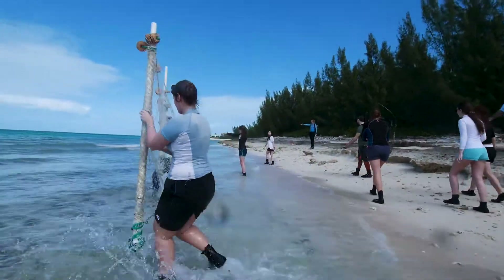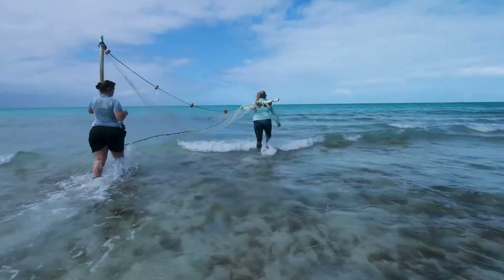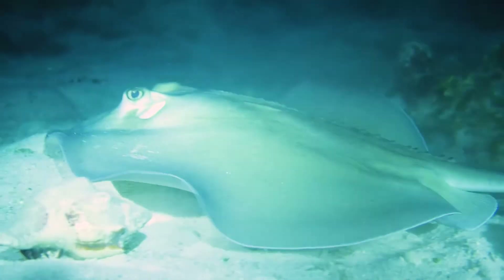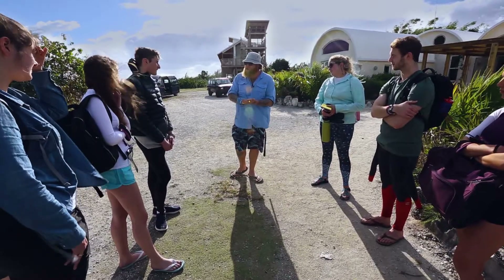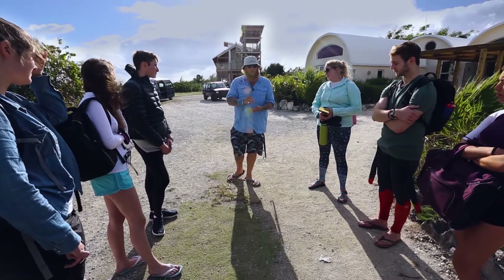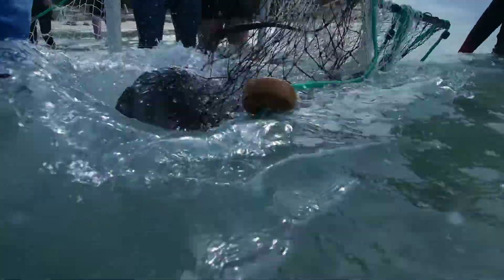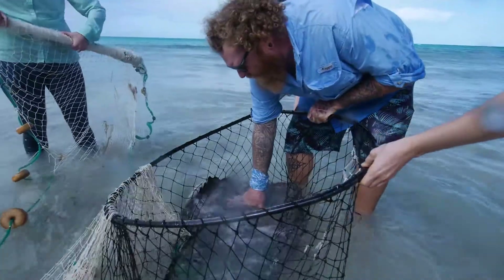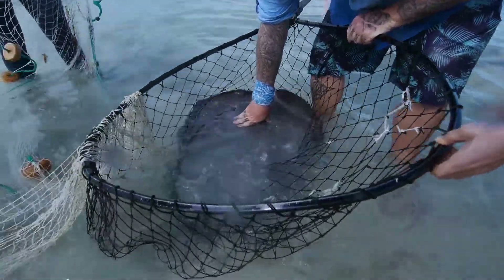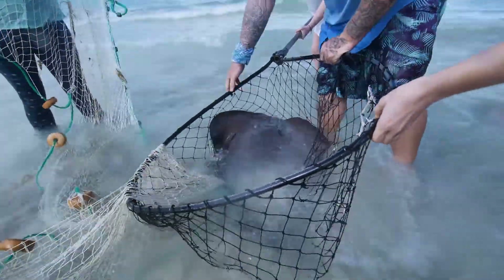There are two species we might encounter today. One is the southern stingray — dark, diamond-shaped animals. The second is the Caribbean whiptail stingray, which is a new species to the Bahamas. It doesn't formally exist on paper yet; I'm about to have a paper published this month that details its contemporary distribution, which now includes the Bahamas Islands. We need to treat these animals with respect, not only because they're dangerous, but because they need to be put back in the environment in as close a condition as possible to what it was when we caught it.